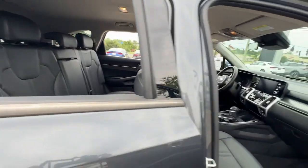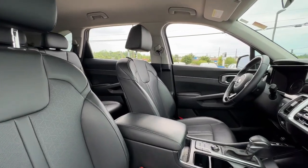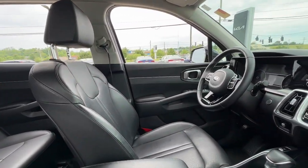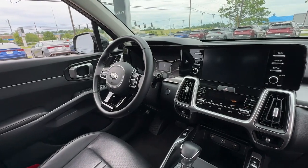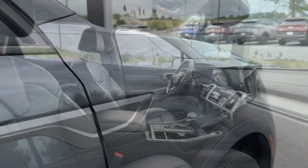Apple CarPlay and/or Android Auto, keyless entry, heated mirrors, satellite radio, backup camera, steering wheel audio controls, electronic stability control, Bluetooth, aluminum wheels, and heated front seats.